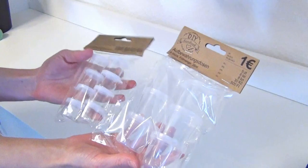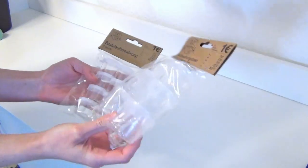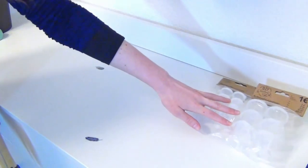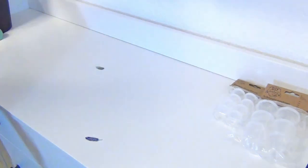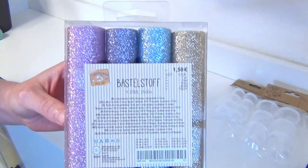So the first thing I got were these plastic containers. They are perfect to store tiny glitter stuff in and to stay organized. And because they are see-through, you always know if you want to use them without having to take off the lid.